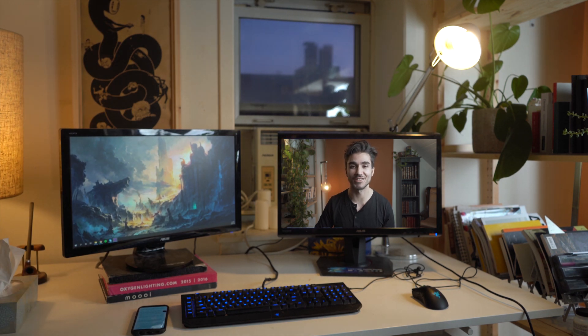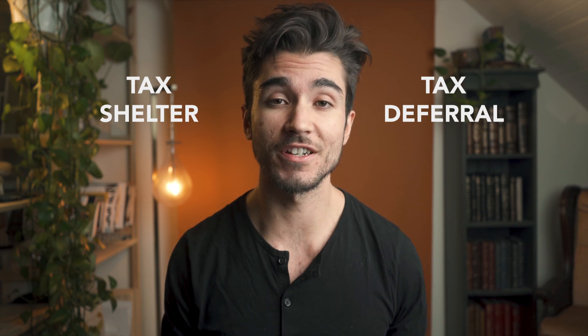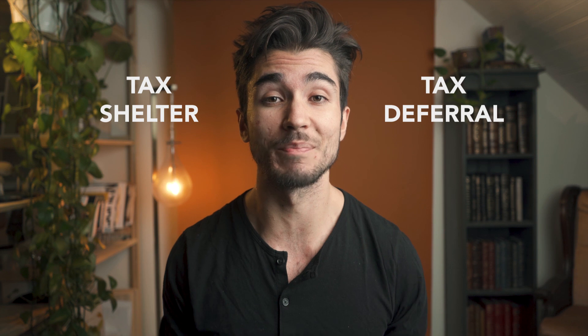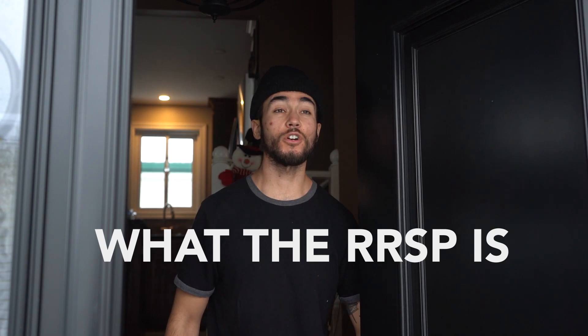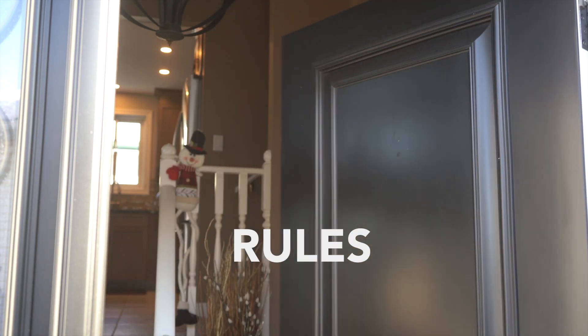Hi, I'm Steve from Cash College, and this is the beginner's guide to the RRSP. So, you're interested in learning about the registered retirement savings plan? Well, give yourself a good old-fashioned pat on the back because this means that you're interested in setting yourself up nicely for the future, and honestly, it just warms my heart.